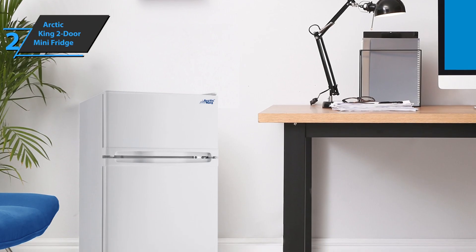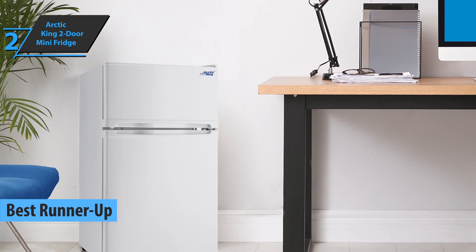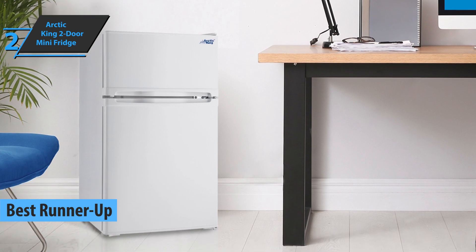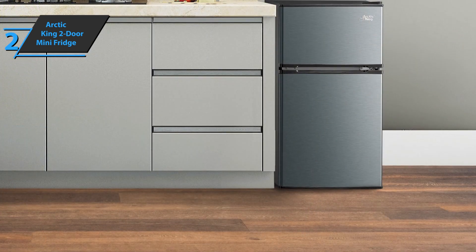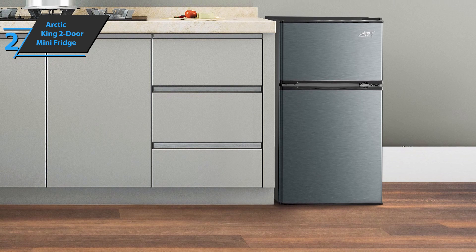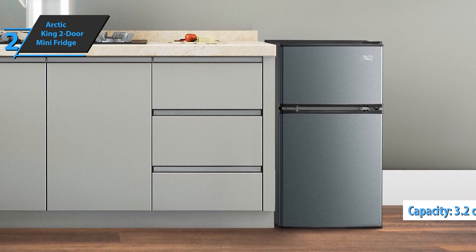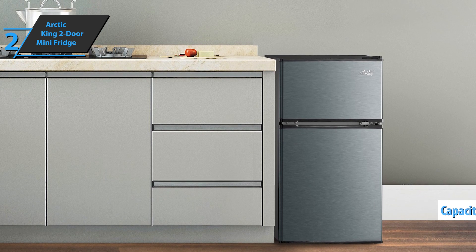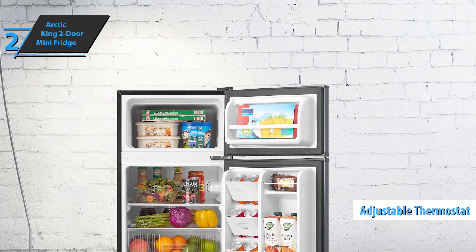Up next, we present the runner-up best mini fridge on the market in 2022: the Arctic King 2-door mini fridge. This model might be the perfect refrigerator for every room. The exterior has a beautiful finish, while the interior is energy-efficient and has a freezer compartment. The 3.2 cubic feet compact 2-door Arctic King refrigerator has plenty of storage space and an adjustable thermostat so you can keep everything at the perfect temperature.